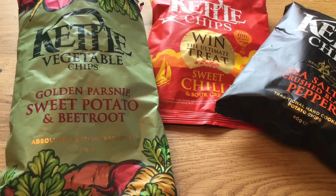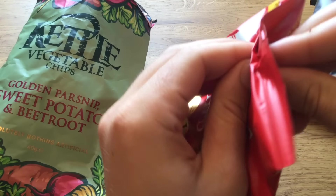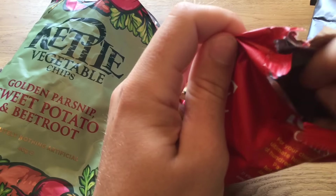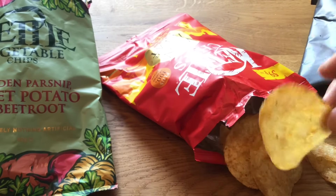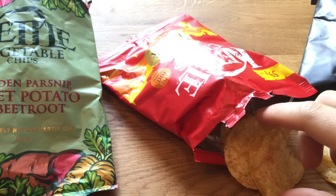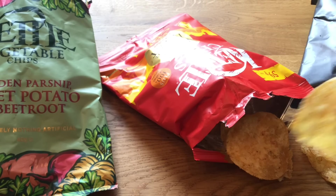Now let's continue with sweet chili. Let's see — these look basically like normal chips, which I'm used to.